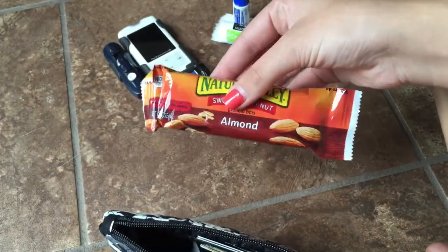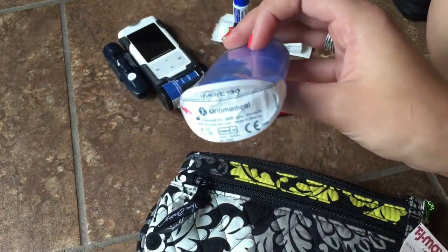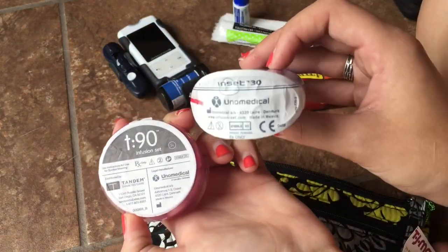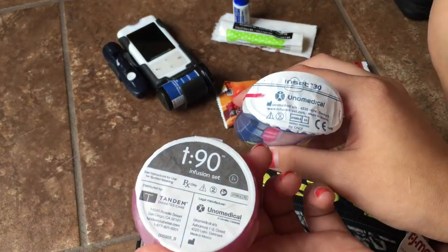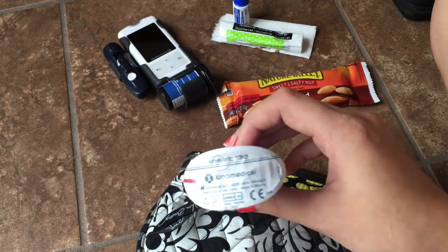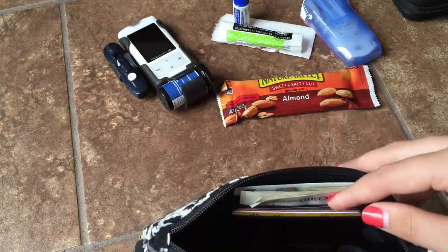The last thing I have in here is a site change — or inset, same thing. This is the Inset 30, which I use in my stomach. I use two different kinds of insets. I'm going to put everything back in the bag with the T90 inset as well so you can see that both fit. Everything fits super well in this bag and I'm super pleased with my purchase — I thought it was a great deal for $17.